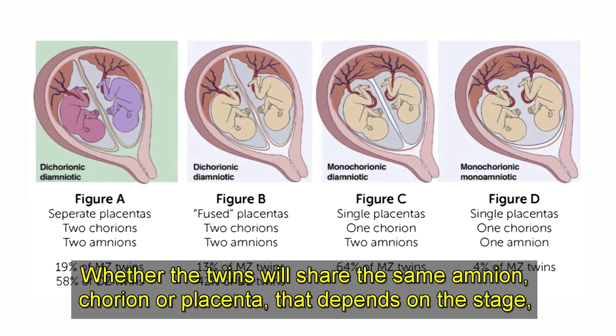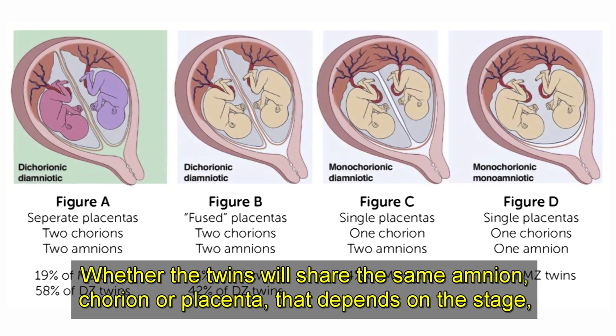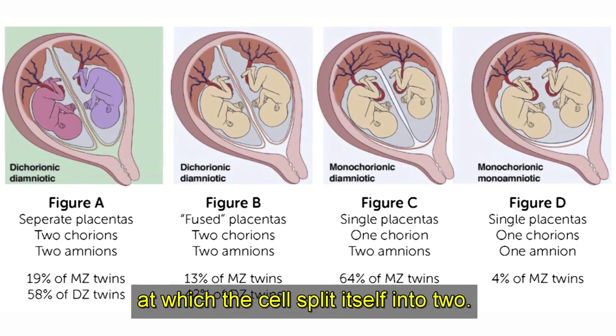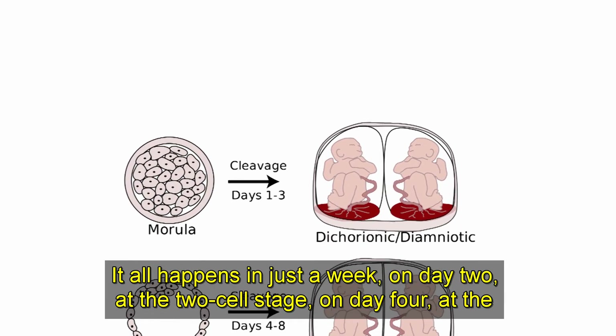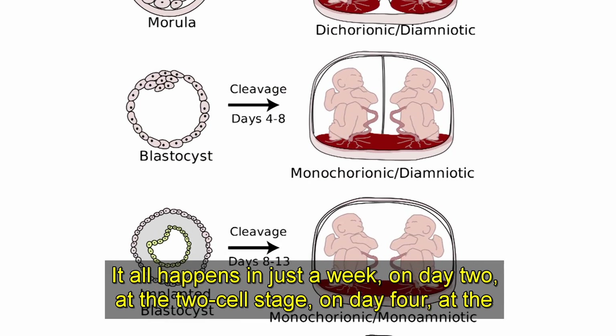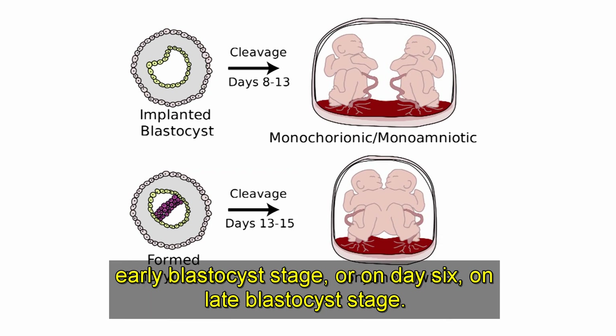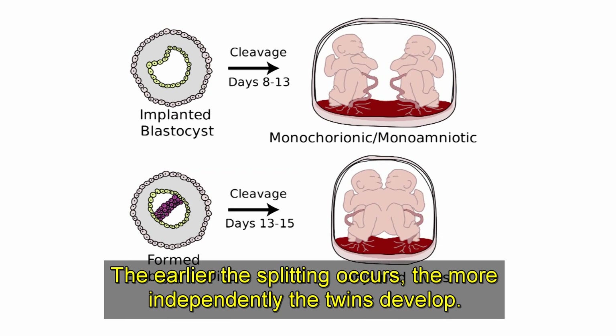The magic happens when this single egg cell divides itself into two embryos and enters the uterus. Whether the twins will share the same amnion, chorion, or placenta depends on the stage at which the cell splits into two. It all happens in just a week — on day two at the two-cell stage, on day four at the early blastocyst stage, or on day six at the late blastocyst stage. The earlier the splitting occurs, the more independently the twins develop.